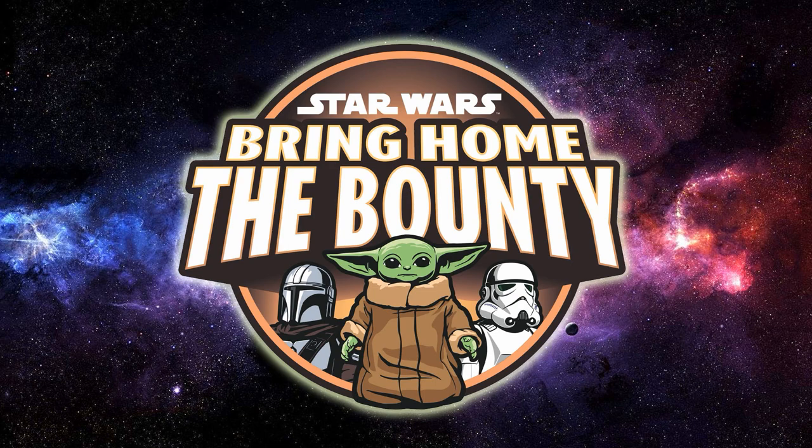Week four we finally got some carded images and out-of-box images of figures that were previously revealed as screenshots from the old Genndy Tartakovsky Clone Wars series. These are Walmart exclusives in the US and at this point they are already sold out. In Australia, Big W is the retailer to keep an eye on, and hopefully Walmart will put them back up for pre-order.